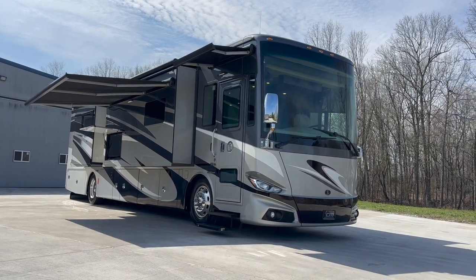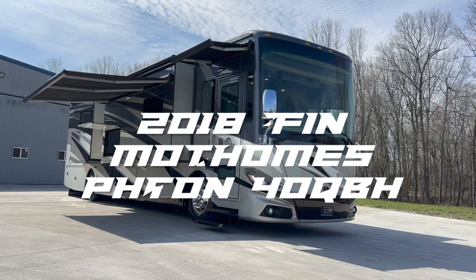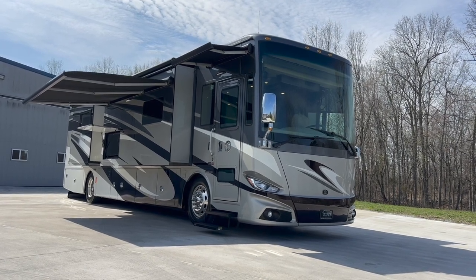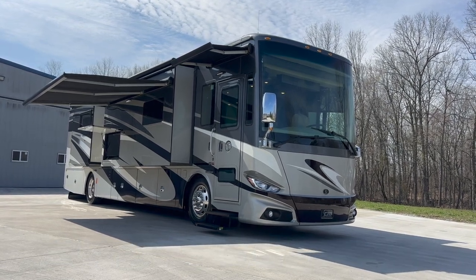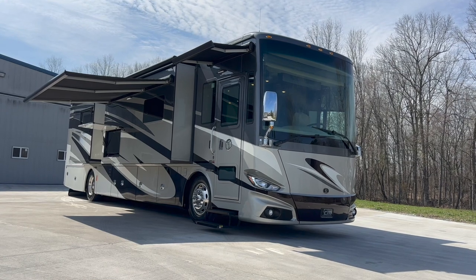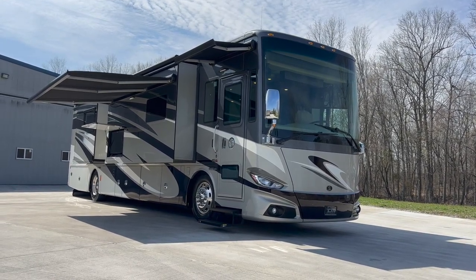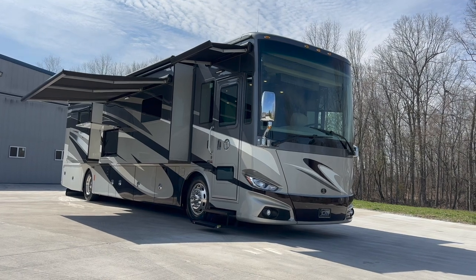If you're in the market for a LIKE NEW — and when I say LIKE NEW, all caps — LIKE NEW Tiffin Phaeton, the 40 QBH model, 41 foot overall length, stop what you're doing, watch this full video, and give me a call. This is a true barn find. You know when you find that old classic car or classic motorcycle that doesn't need restored, it looks brand new — it's a barn find. This is the barn find of the Tiffin Motor Coach. One owner, just rolled over 2,000 miles, only 60 hours on the generator, loaded with options.